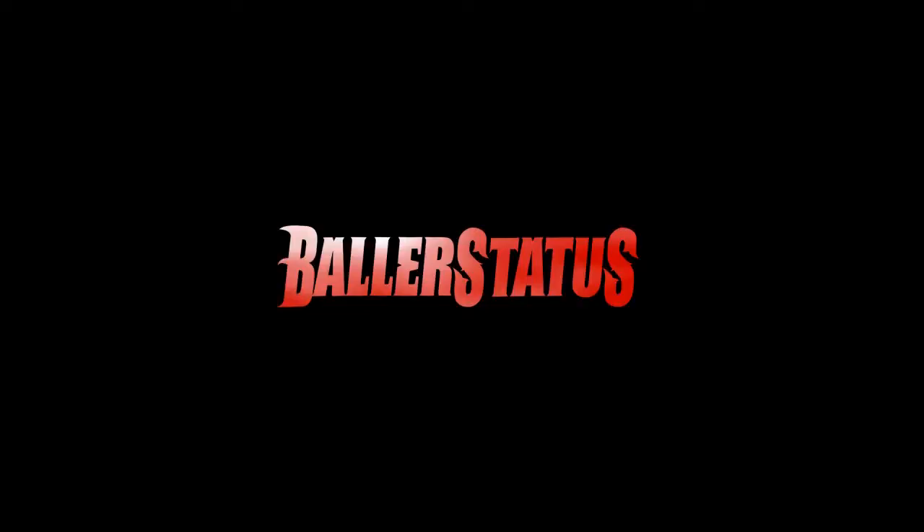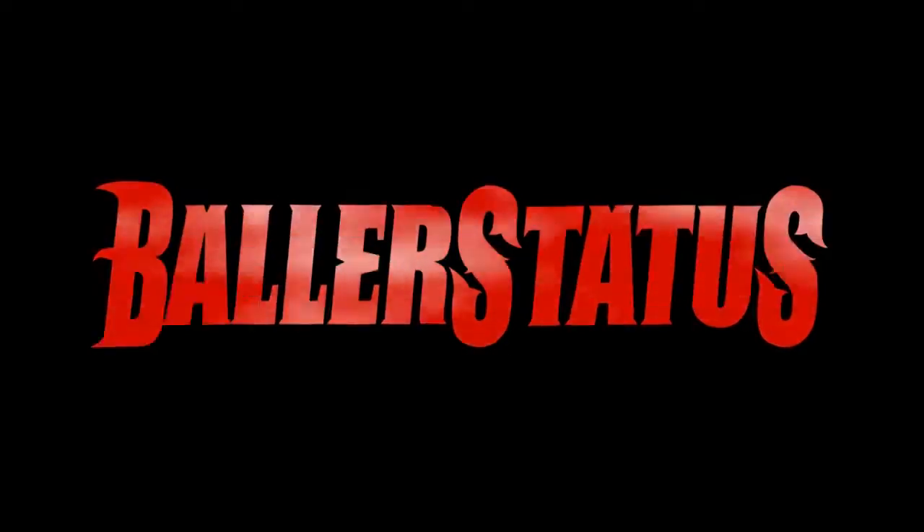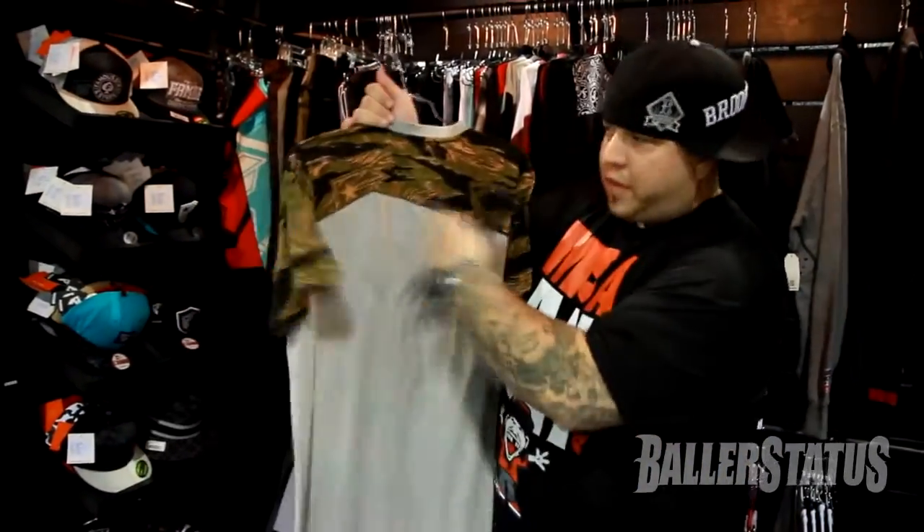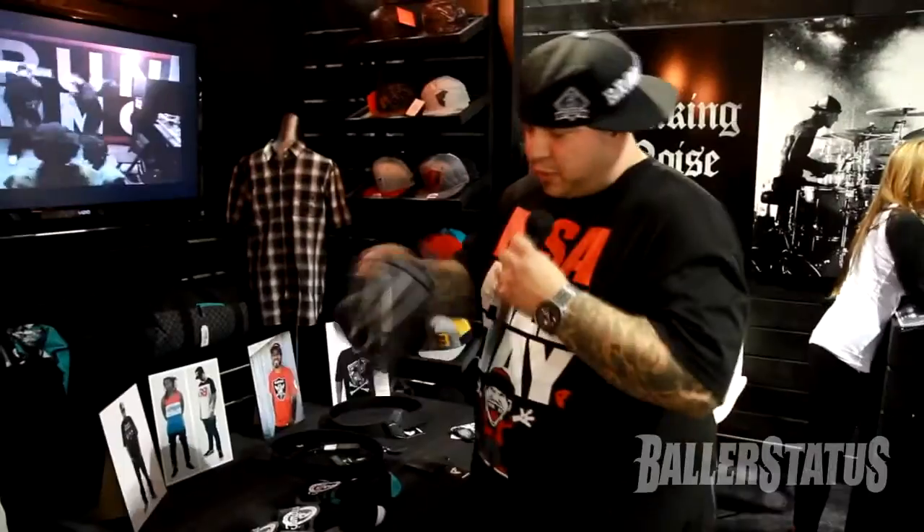My name is Tyson Rossi. I'm the National Sales Manager of Famous Stars and Straps. We're going to show you the Spring 2014 line today. I'll start flipping through some pieces here.